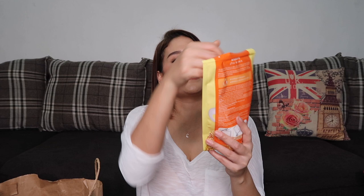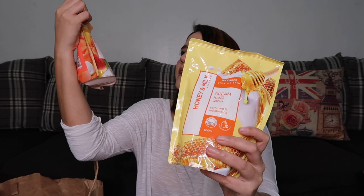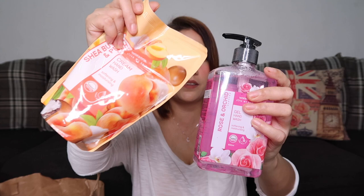Next product is the Watson's Love My Skin Cream Hand Wash in the scent Honey and Milk. This was also buy-one-take-one for 149 pesos. The second one is in Shea Butter and Peach scent. When this one runs out, we can refill it with the other one — less packaging instead of buying a whole new bottle.